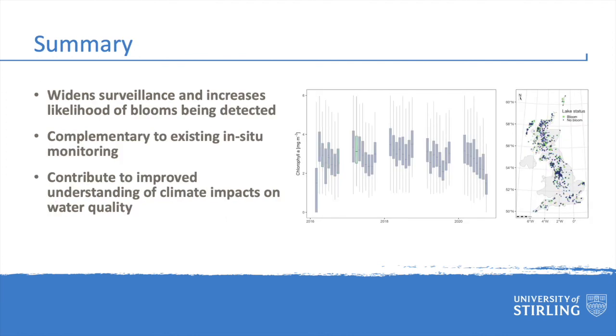To summarise, what we have demonstrated through the development of the Pilot UK Lakes Observatory is that Earth Observation can be used successfully to widen the surveillance of algal blooms and increase the likelihood of early detection. We see this approach as being very complementary to conventional and other novel monitoring approaches — it is not a replacement for lake sampling, but it can be used to greatly enhance the quantity and quality of the data we collect. Ultimately, when employed operationally, the data provided by Earth Observation has the potential to significantly improve our understanding of climate impacts on water quality in the UK and elsewhere. I will leave you with an animation showing all the bloom events captured by the UK Lakes Observatory over the lifetime of the Sentinel-2 mission.